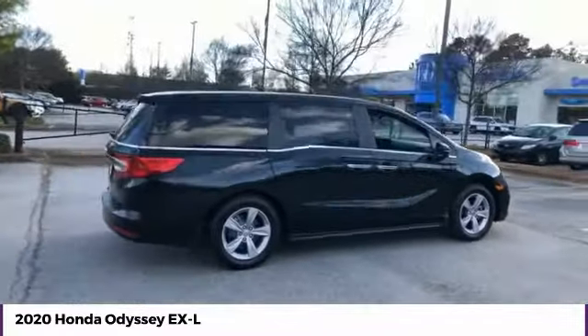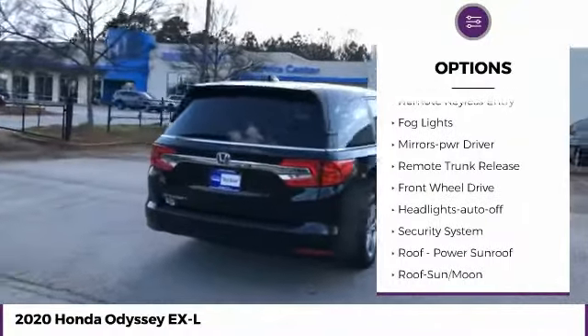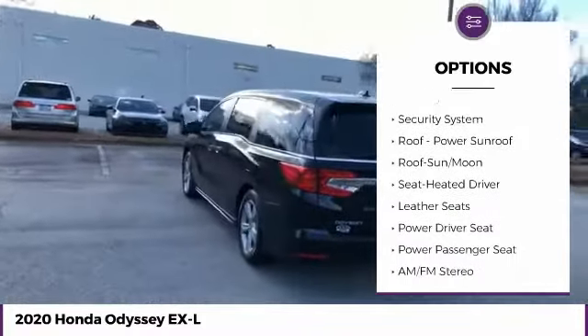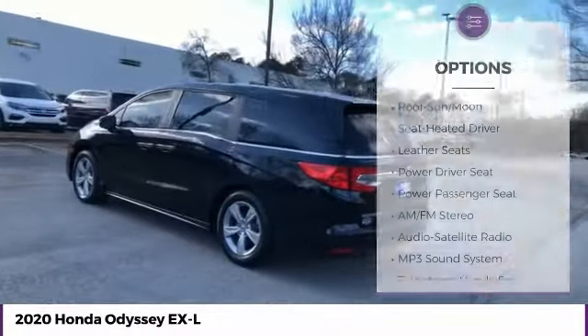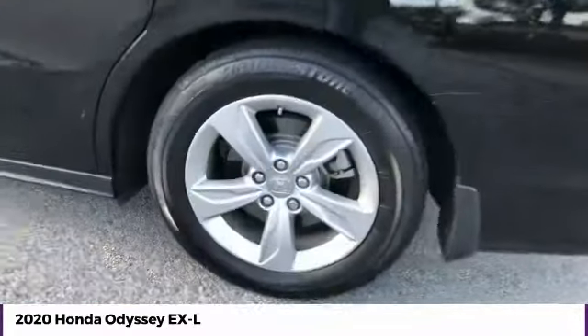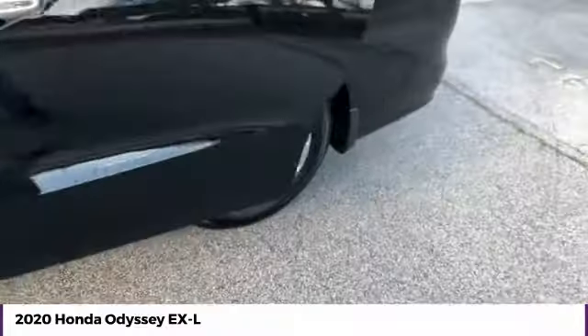Here are some of this vehicle's great options: heated side mirrors, traction control, daytime running lights, remote keyless entry, fog lights, mirror memory, remote trunk release, FWD, headlights auto off, and security system. Drive away with a great deal on this vehicle. Call or stop in today.